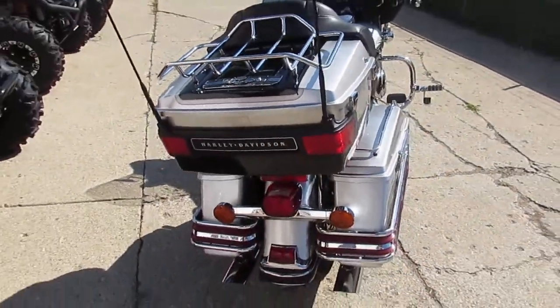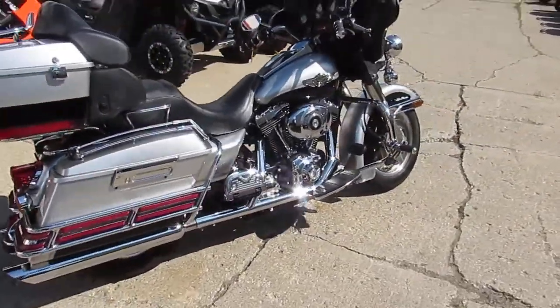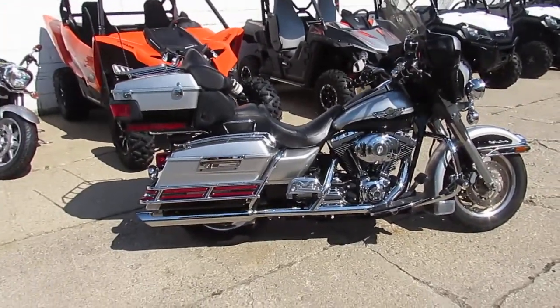$9,900 for an anniversary Ultra Classic Electroglide. You guys got to visit our website — it's ApprovalPowersports.com. We got over 400 used bikes, over 200 used Harleys. We got guaranteed financing.